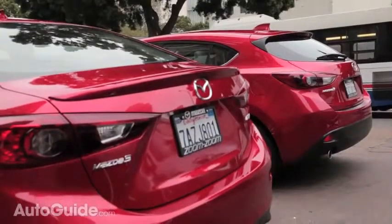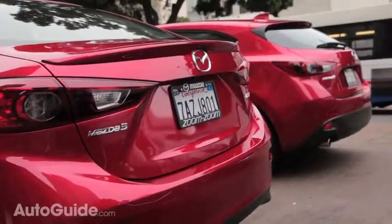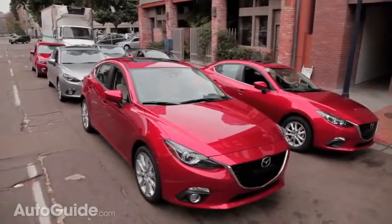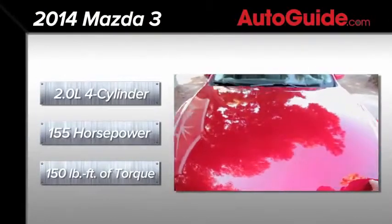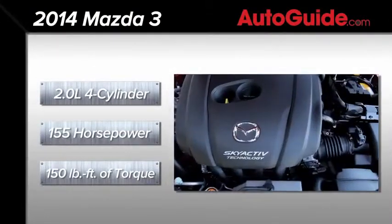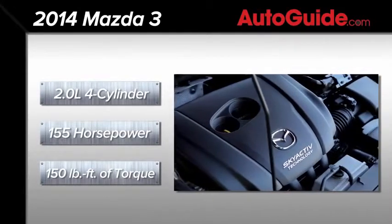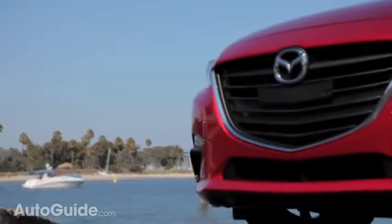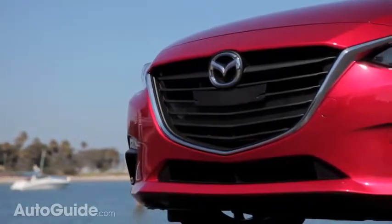As before, the car is offered as either a four-door sedan or a five-door hatchback, so you've got a choice of body style. Additionally, two engines are on the menu, excluding the high-performance Mazdaspeed model, of course. The base powerplant is an improved 2.0-liter Skyactiv four-cylinder delivering 155 horsepower with 150 pound-feet of torque. These numbers are very similar to the outgoing car, but engineers have boosted mid-range torque, so it's more responsive.